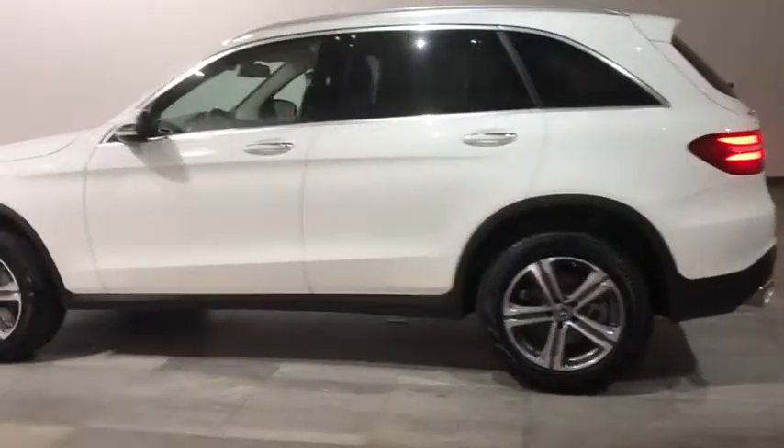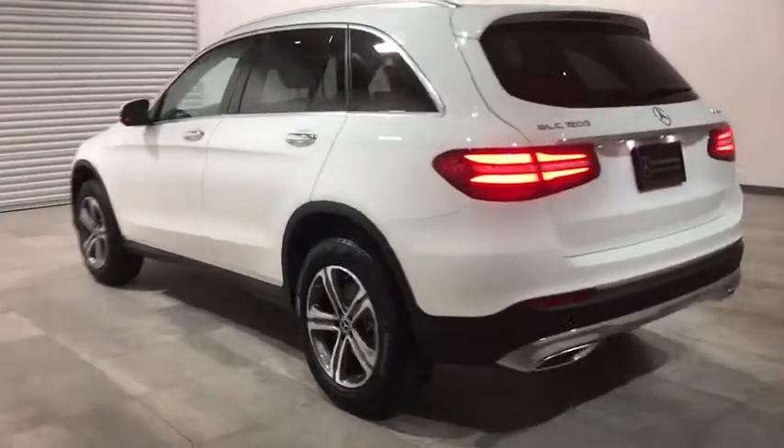Backup camera, power passenger seat, anti-lock braking system, keyless entry, stability control, all-wheel drive, traction control, power liftgate, steering wheel audio control, remote engine start.